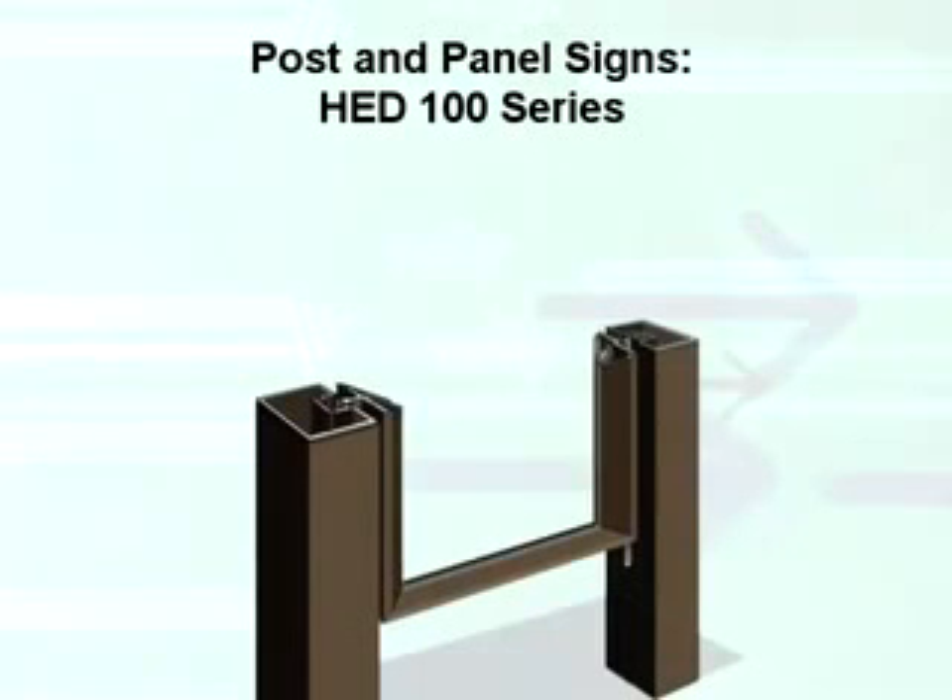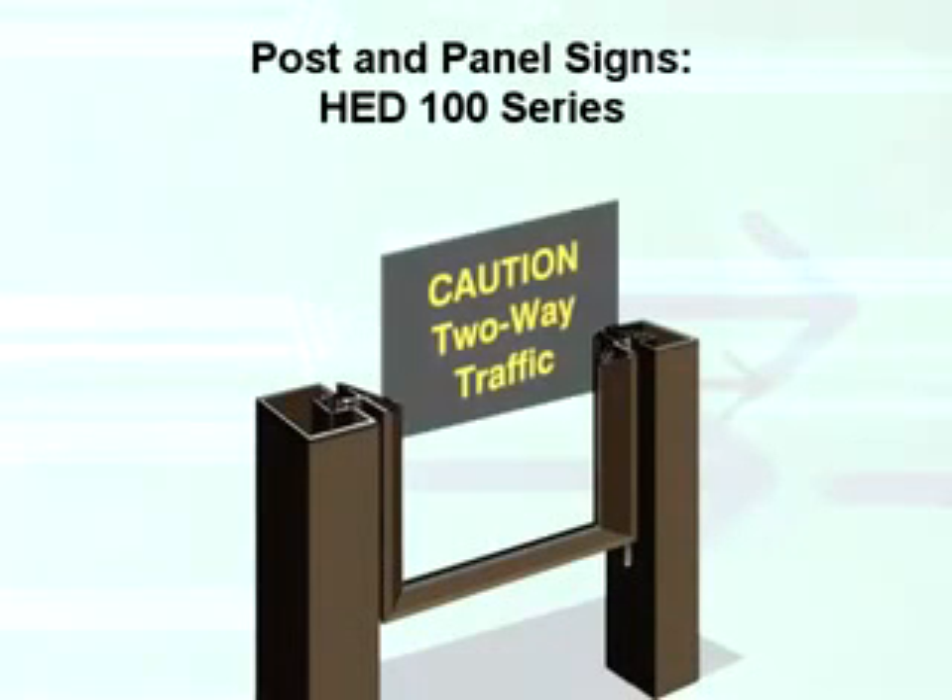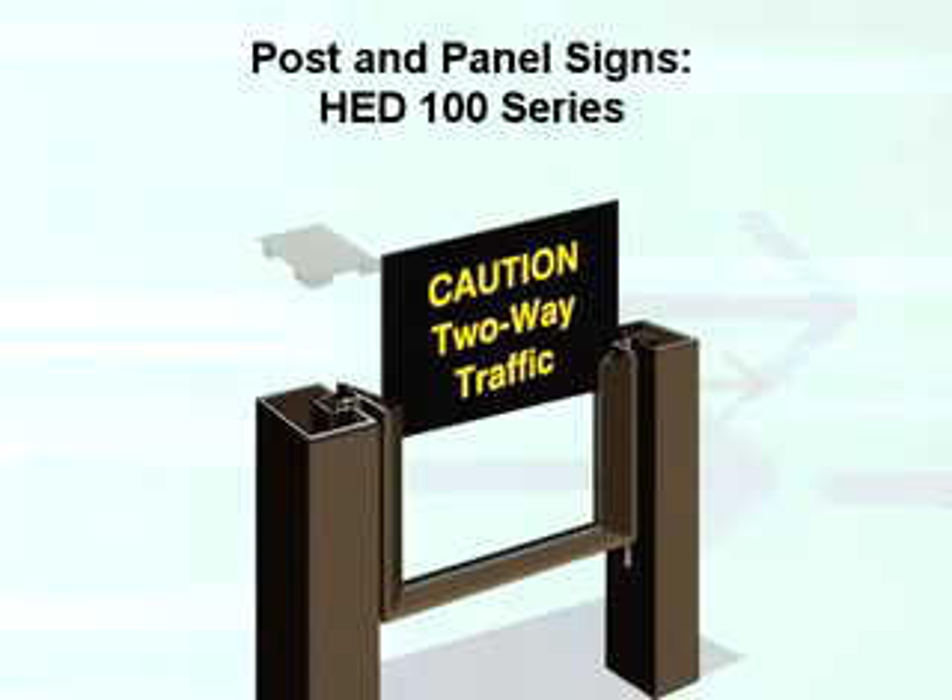Our post and panel signs, the HED100 series, are a double post sign system that is ground mounted.